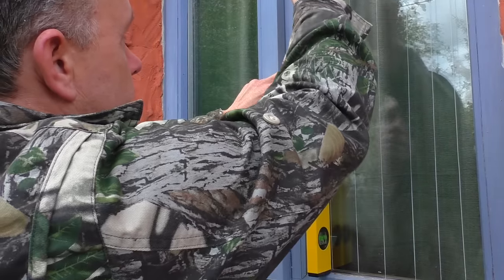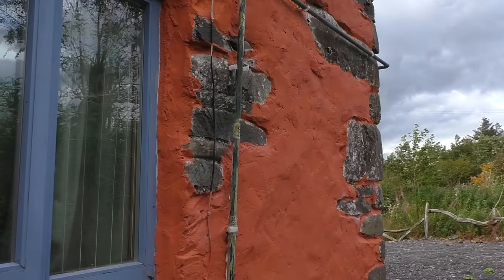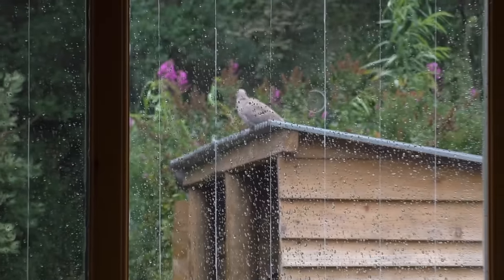You can wash the windows and it'll stay there. You just draw these white lines vertically, four inches apart, down the window. You can hardly see it, but birds don't like flying through gaps that go downwards. They don't mind if the lines go the other way because they'll fly through that gap, but if the lines are going down they don't like it.